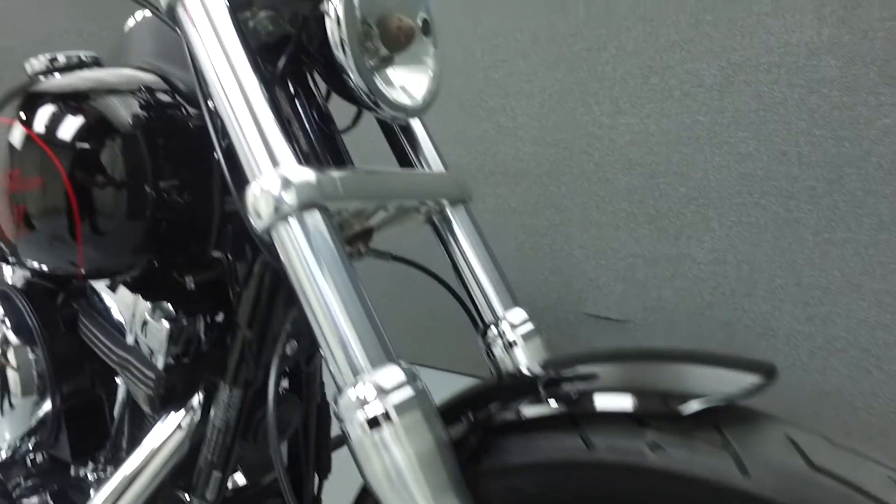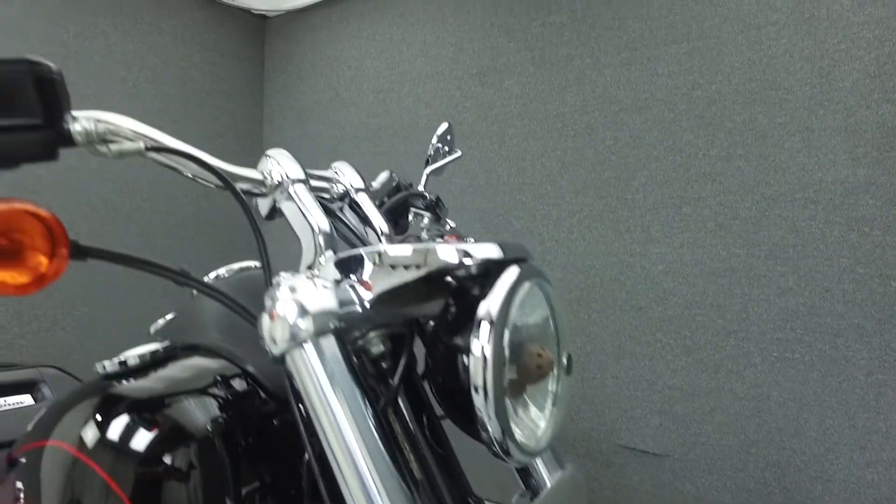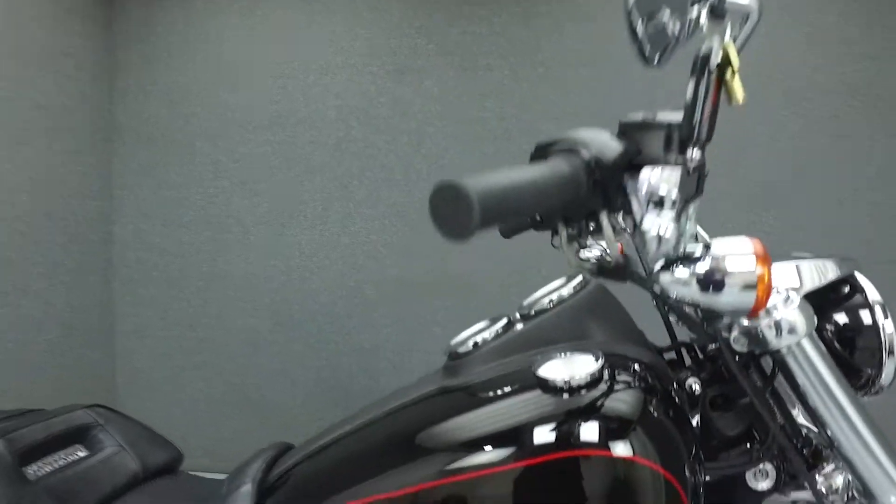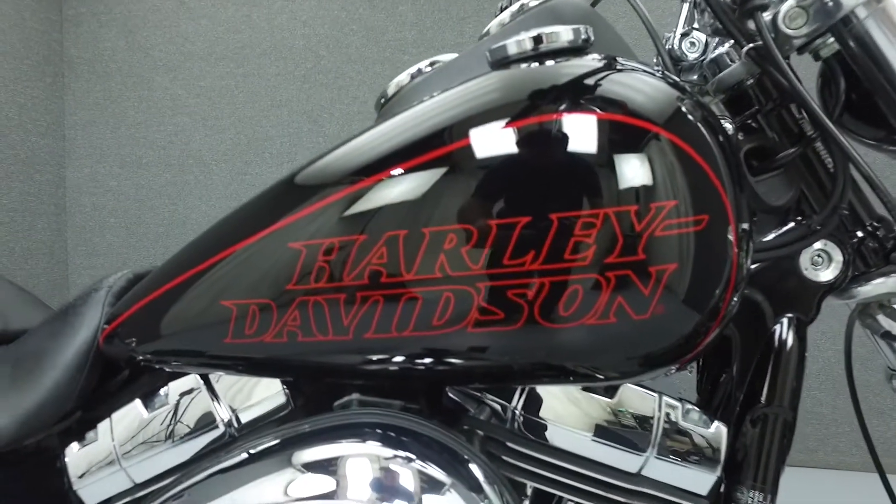Powered by a 103 cubic inch V-twin engine with a 6-speed transmission, the Dyna Lowrider puts out 75 horsepower at 5,000 RPM and 93 foot-pounds of torque at 3,500 RPM.